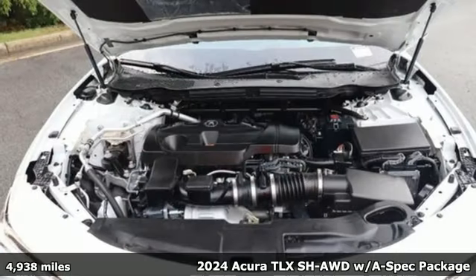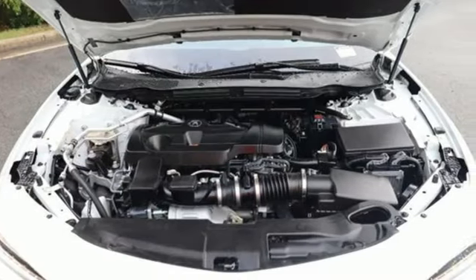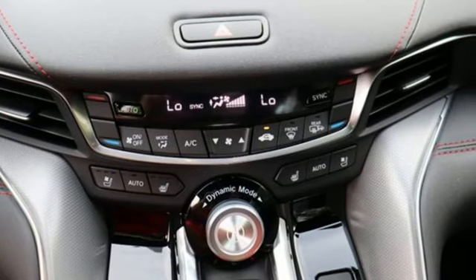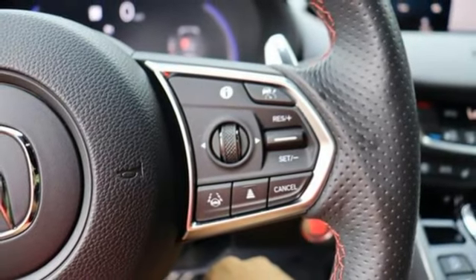Here's a 2024 Acura TLX. It proves a luxury sports sedan doesn't have to concentrate on one thing at the expense of another. A cabin this comfortable and world-class performance too? Yep, it's true. You can have it all. And with features like these, every drive's a pleasure.